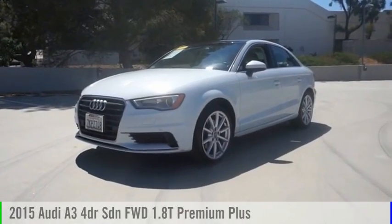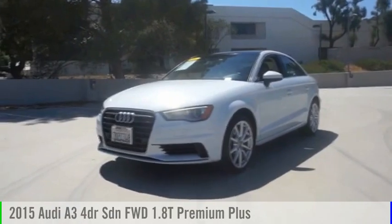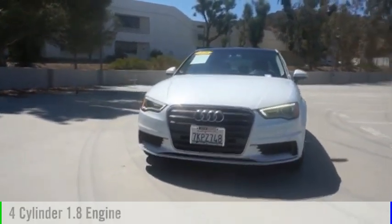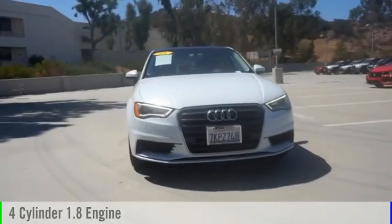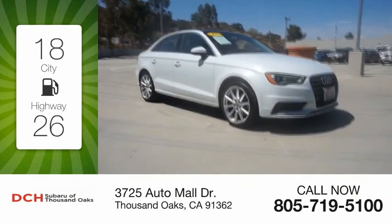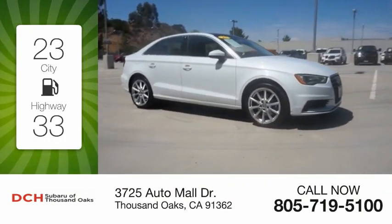Make a great choice today with this 2015 A3. This vehicle is powered by a front-wheel drive four-cylinder 1.8-liter engine and comes with an automatic transmission. Great fuel efficiency saves you money by requiring fewer trips to the gas station.